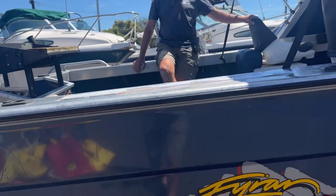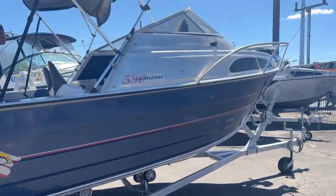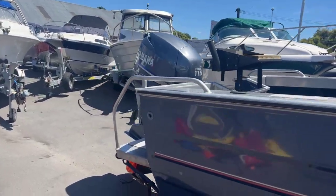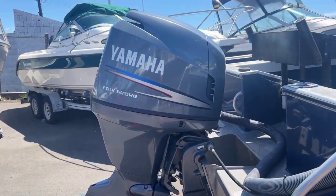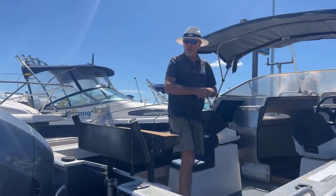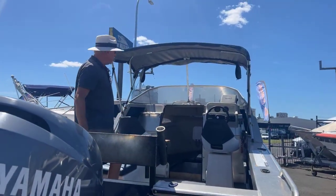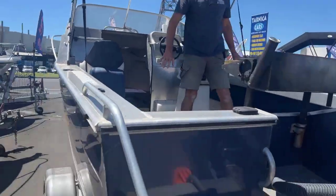We have just got in a new generation 2004 Fyran 580 which happens to have on it a very, very nice Yamaha 115 four-stroke sitting on the back of it, which has only done 340 hours — and that's a nice low hours for one of those motors, which would be just fantastic on a rig like this.